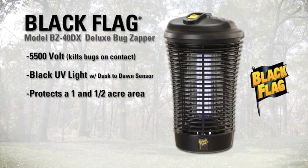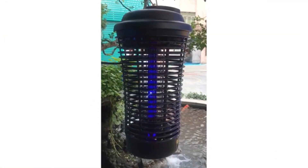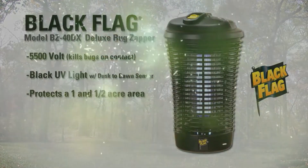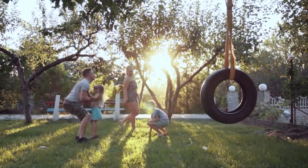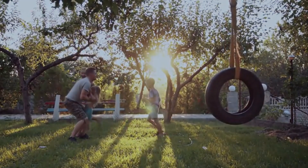The Black Flag Model BZ40DX Deluxe Bug Zapper. Powerful 5,500 volts kills bugs on contact. The black ultraviolet light attracts and kills 40% more bugs compared with white ultraviolet light. Set the dusk to dawn sensor switch for the bug zapper UV light to come on at dusk when bugs are out and to go off at dawn. The Black Flag Deluxe Bug Zapper attracts bugs away from you and your family, working to reduce bugs within a one and a half acre area.